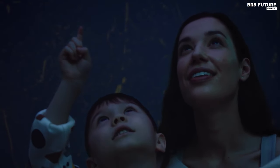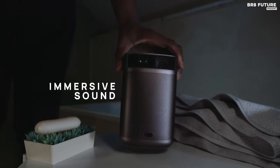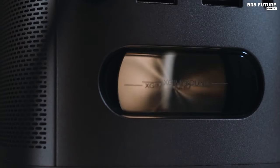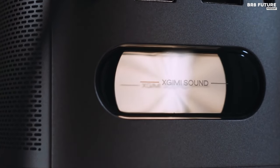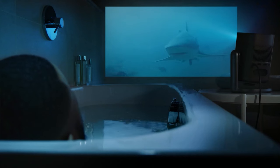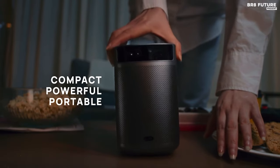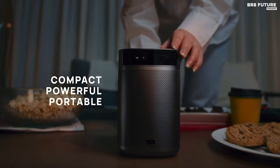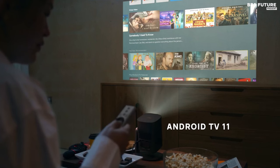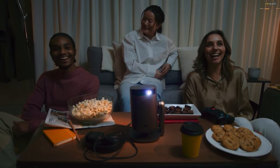Its allure extends beyond mere visuals. At a mere two pounds and less than five inches wide, its compact design belies its power, making it your companion for every adventure, be it indoors or under the stars. The MOGO 2 doesn't just captivate the eyes — it ensnares the ears with its built-in 2x8 watt speakers, boasting deep bass. And should your heart desire 1080p resolution, the MOGO 2 Pro awaits.